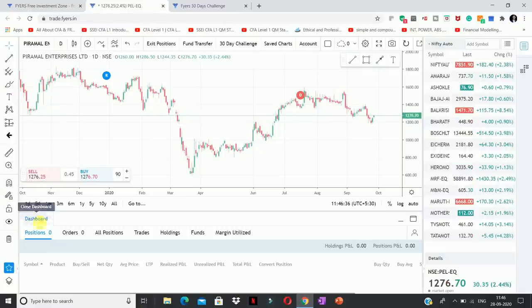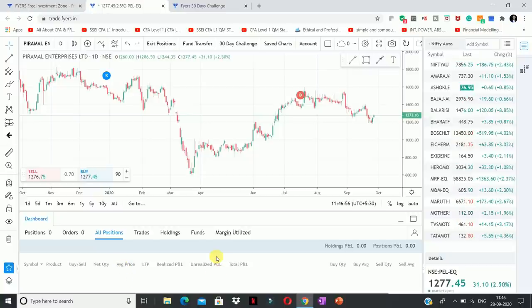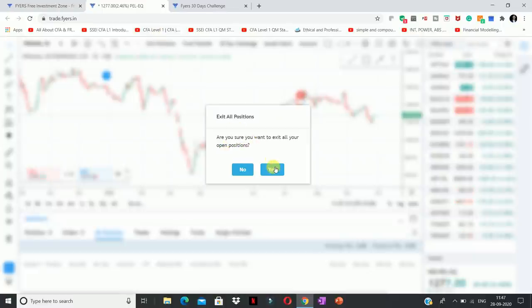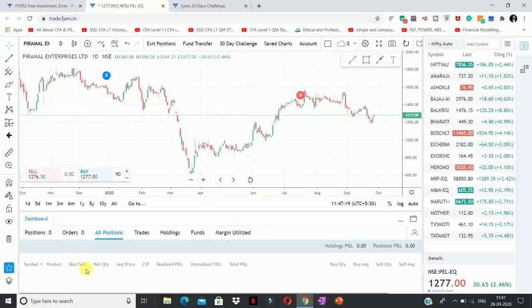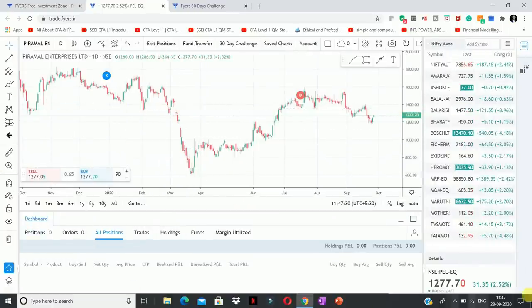This dashboard lets you see positions, orders, all positions, trades, holdings, and funds — all in a single screen. You can see what position you are in. For example, in intraday if you take 5–10 trades and want to exit, you just single-click the exit button. Fires has an exit position option — whatever open positions you have, you can exit them all. If you feel a particular position is in good profit, click exit position and confirm yes.